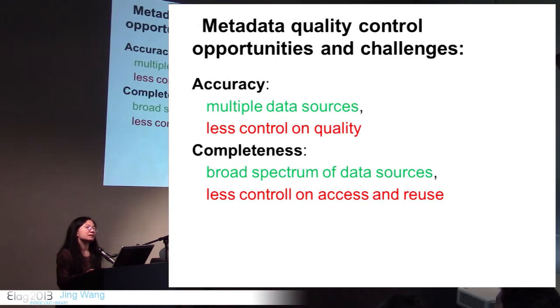Linked data presents both opportunities and challenges regarding quality control. Regarding accuracy, there are many data sources — we can choose good data from different sources and link them together to make better quality data. But most of these sources are external, not from the library, so we don't have as much control over the quality. Just like the HR system, it will take a long time to have them clean up their data, organization names, and add URLs — it's not part of their workflow.